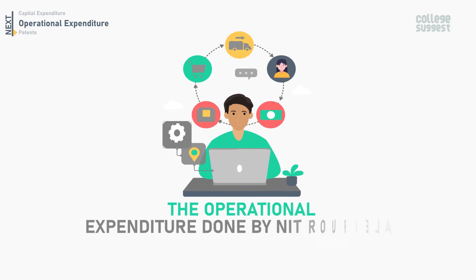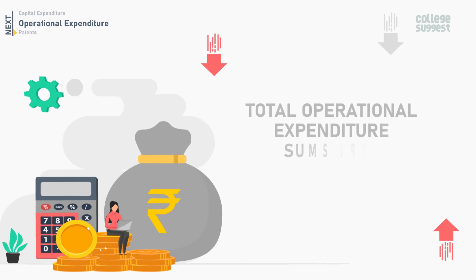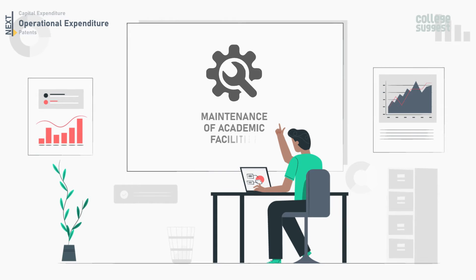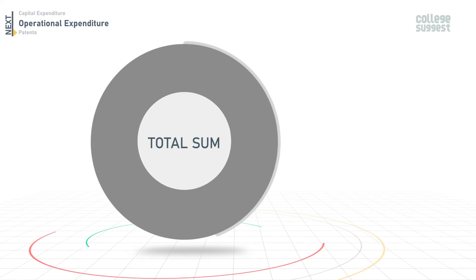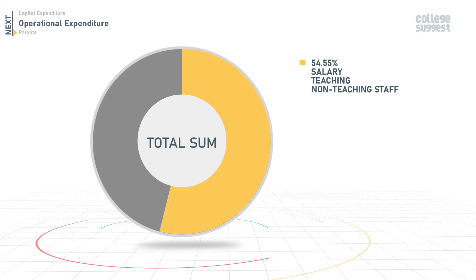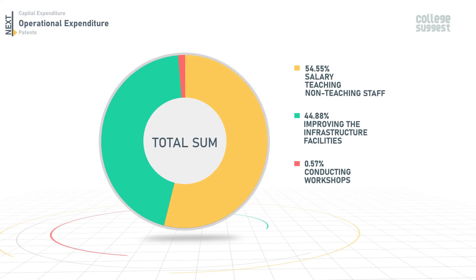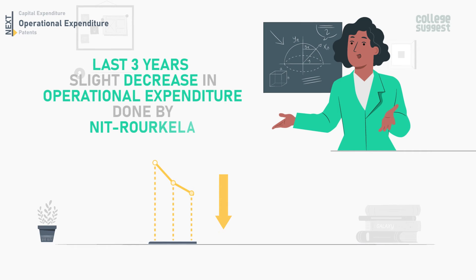Let's look at the operational expenditure done by NIT Roorkela for 2022. The total operational expenditure sums up to 184.4 crores, including salaries for faculty and staff, maintenance of academic facilities, and organizing seminars and workshops. Out of the total, 54.55% was used for salaries of teaching and non-teaching staff, 44.88% for improving infrastructure facilities, and 0.57% for conducting workshops. Comparing the last three years, there has been a slight decrease in operational expenditure.